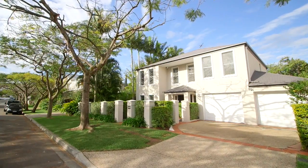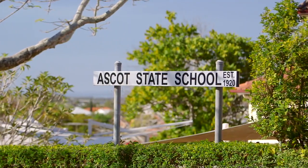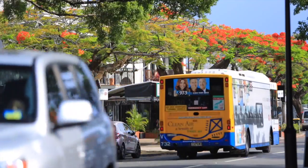This is a premier location. We're in the popular Ascot State School catchment, nice and close to St. Rita's, St. Margaret's, Clayfield College, as well as a variety of other quality education facilities.